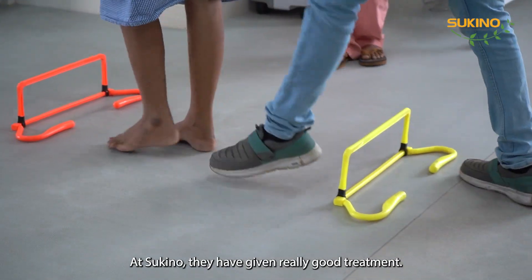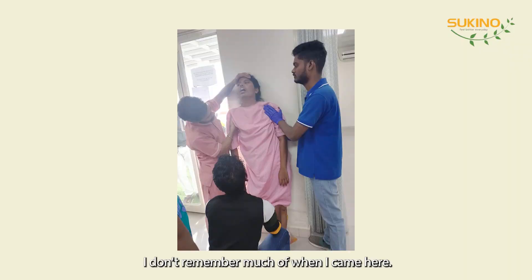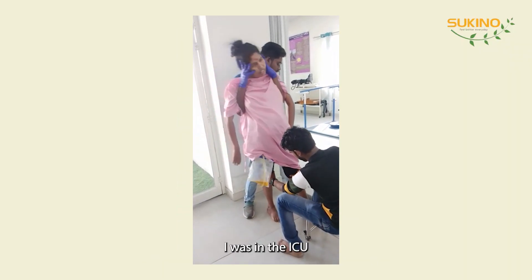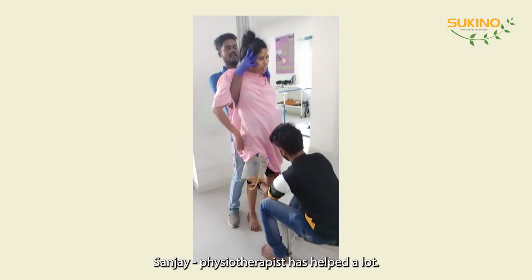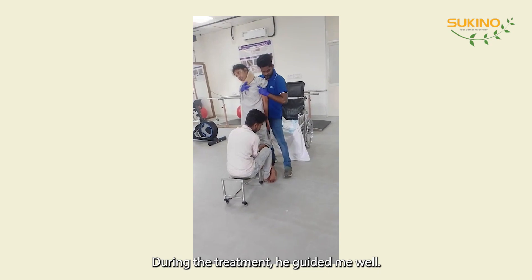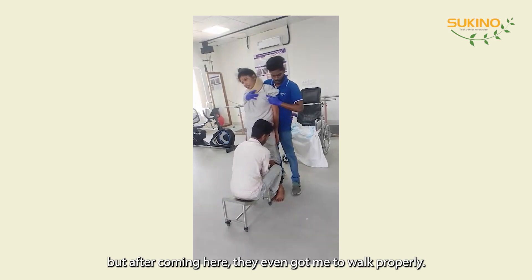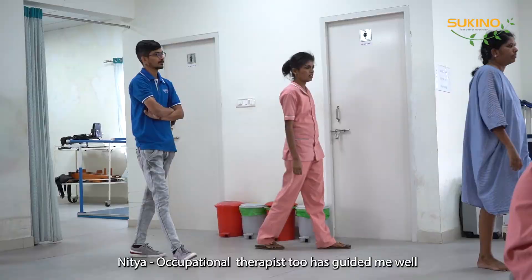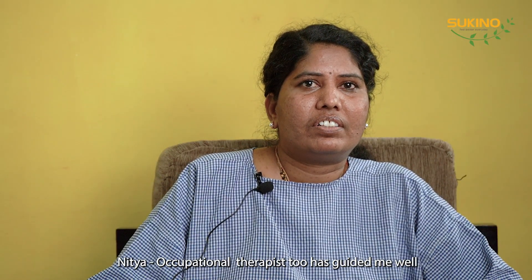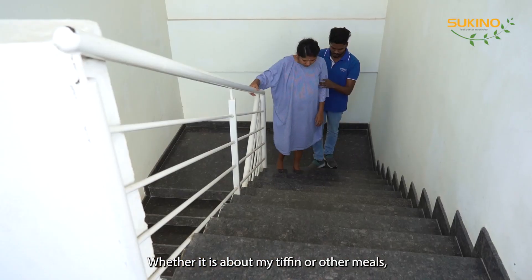As a teenager, I have done a lot of treatment for the skin. I have done a lot of treatment. I am a therapist for the treatment.